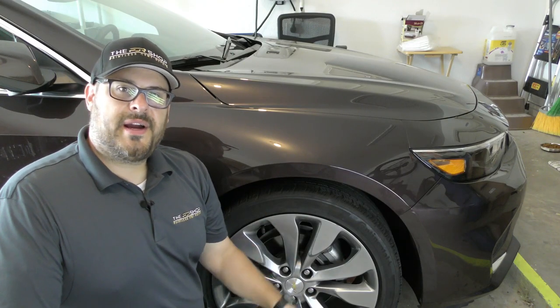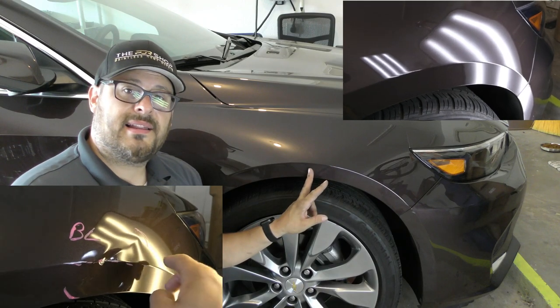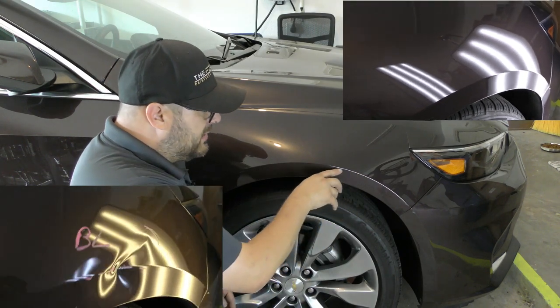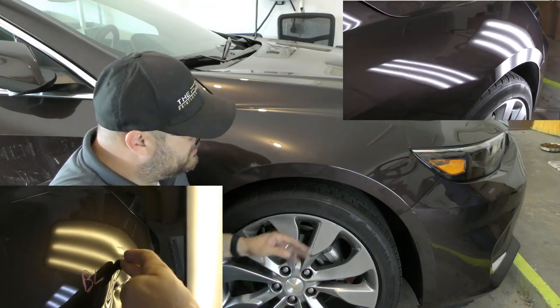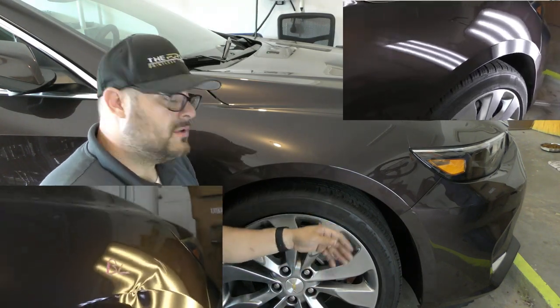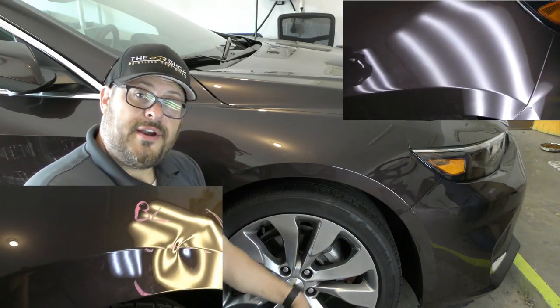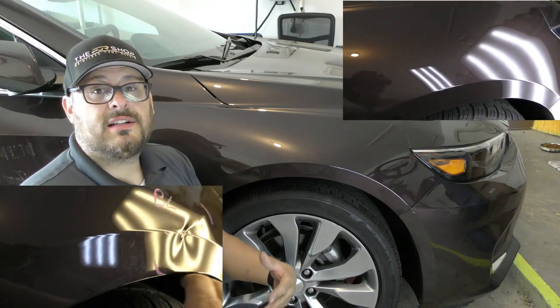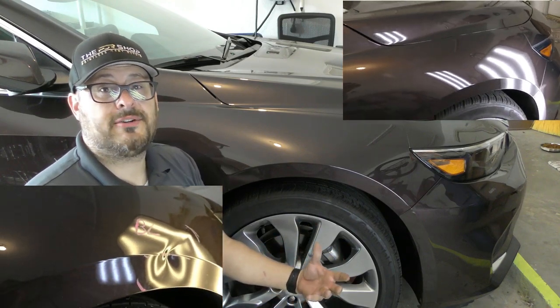Well, thanks for watching the repair on this 2016 Chevy Malibu. We were able to rebuild this body line. The customer thought there was a scratch right through the body line but it turned out to be just transfer from the other vehicle, so we were able to get that off and keep the original paint job intact. If you have damage like this, we service the Austin, Buda, Kyle, and surrounding areas with mobile paintless dent repair.